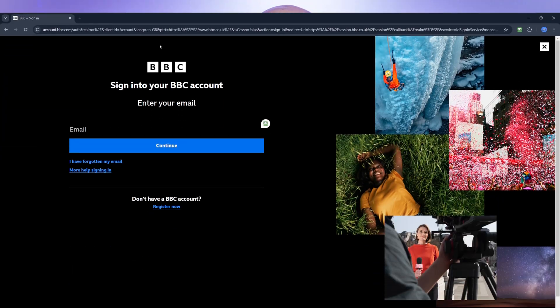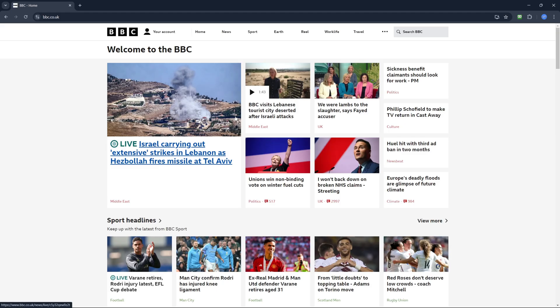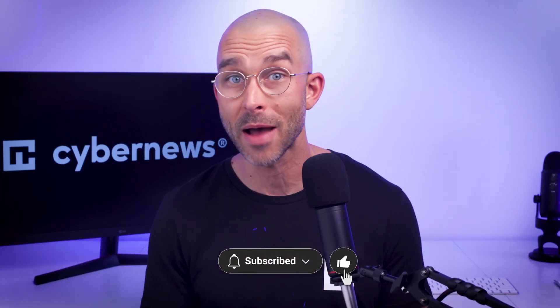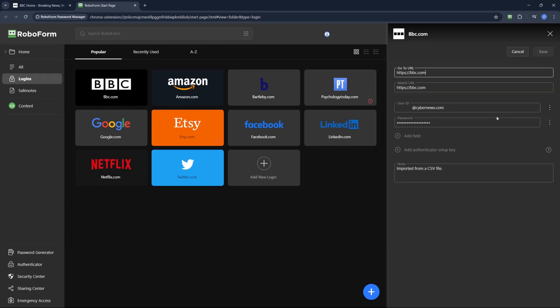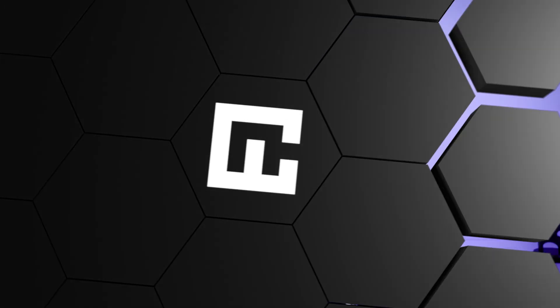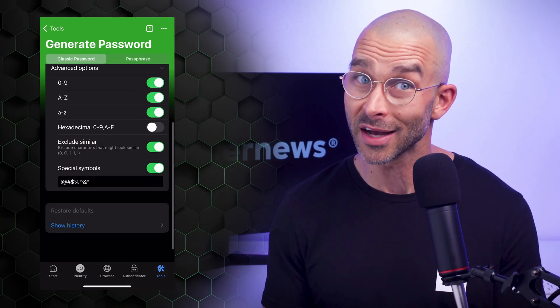Furthermore, auto-filling passwords is really simple. You'll see a RoboForm icon in the credential fields. Click on it to fill in the details, and then log in without ever touching your keyboard at all. What's also interesting is that though RoboForm only updates its Windows and Mac desktop applications every once in a blue moon, it directs much more attention to the web application. And to be honest, there's truly a difference — the web application looks way more modern and runs much more smoothly while still staying convenient. Additionally, its iOS and Android applications arguably look even better, at least in my eyes, although the functionality is the same across all operating systems.